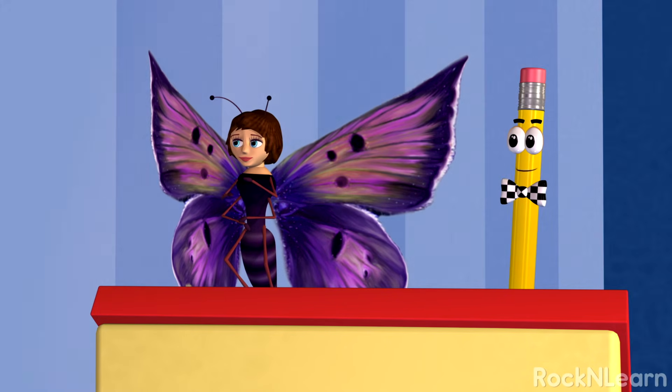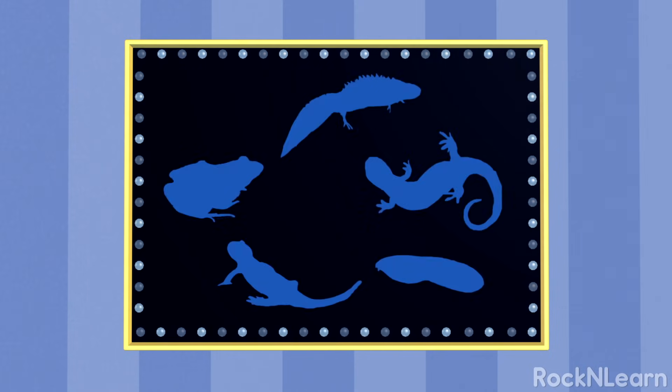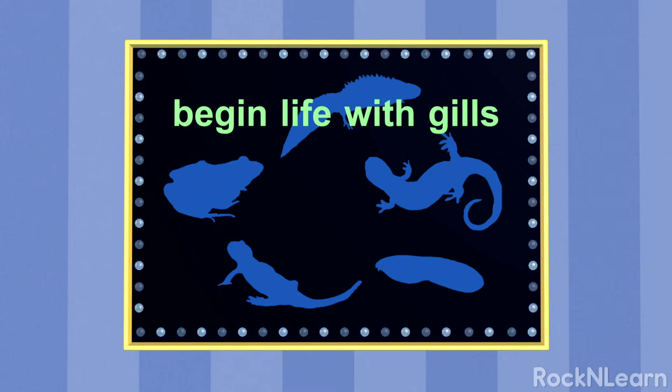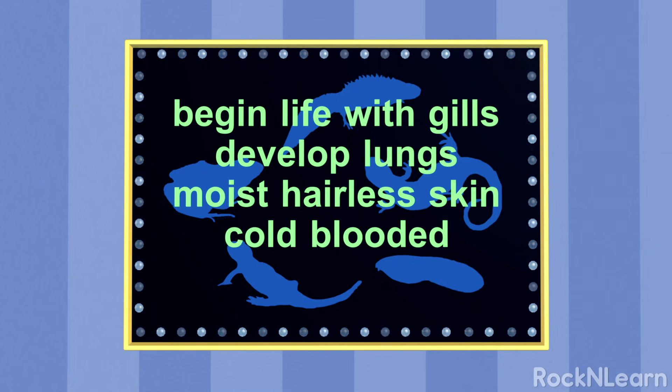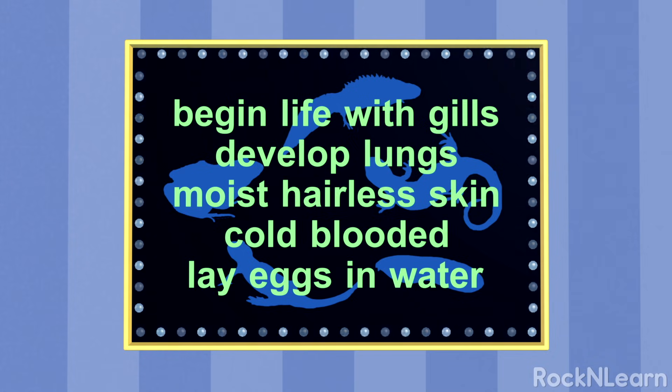Ok, next round! Listen closely! All of the animals from this group begin life with gills and live in water. Later, they develop lungs and live on land. They have moist, hairless skin. All of them are cold-blooded and they lay their eggs in water. Do you belong to this group?